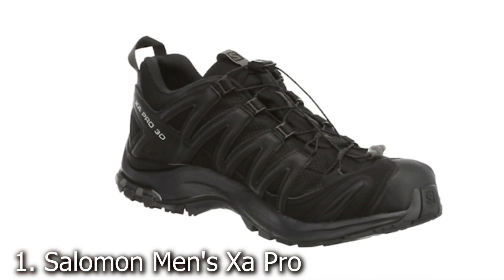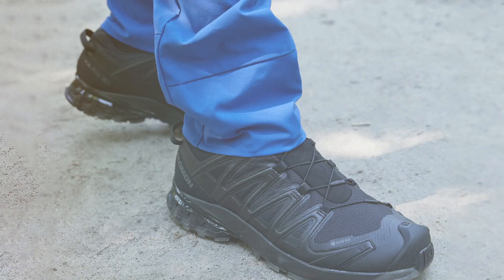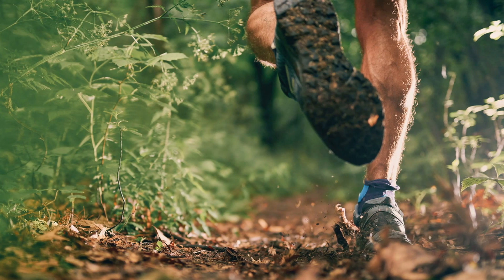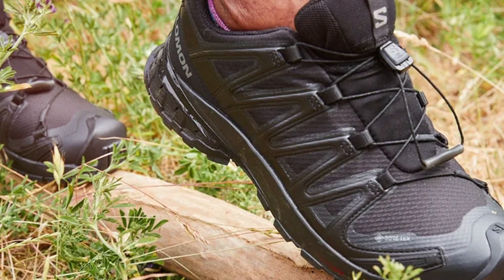Number 1. Discover the ultimate trail running companion with the Salomon Men's XA Pro 3D Gore-Tex trail running shoes. Engineered for performance and durability, these shoes are designed to tackle any terrain with ease. The sleek design offers a blend of style and functionality, featuring a secure quick-lace system for effortless fit adjustment on the go.